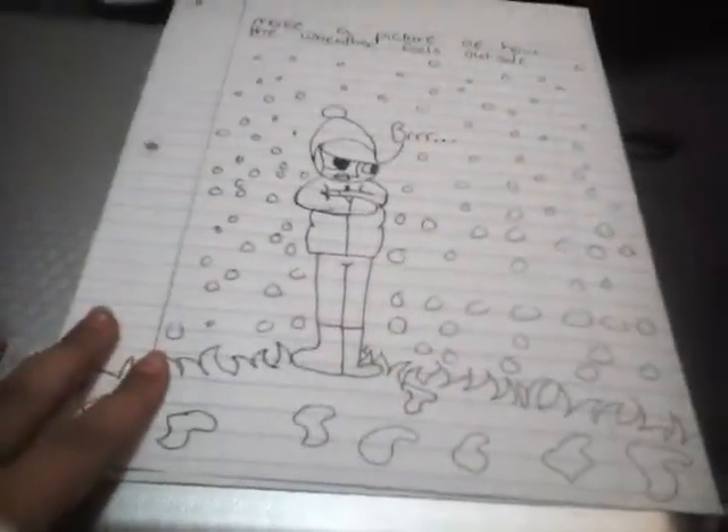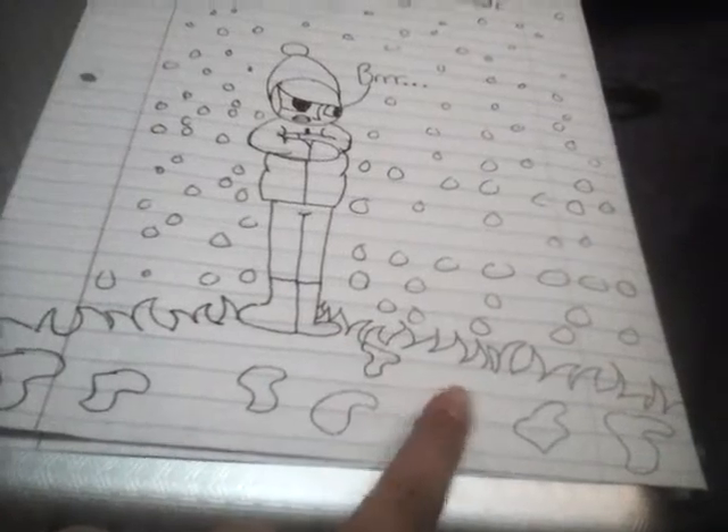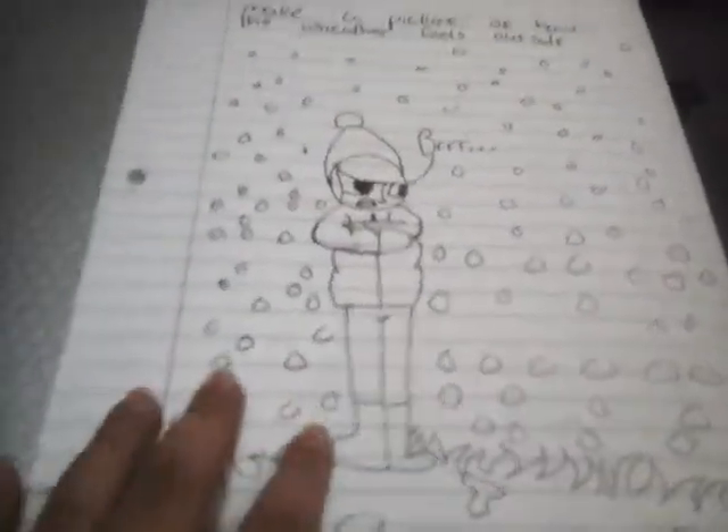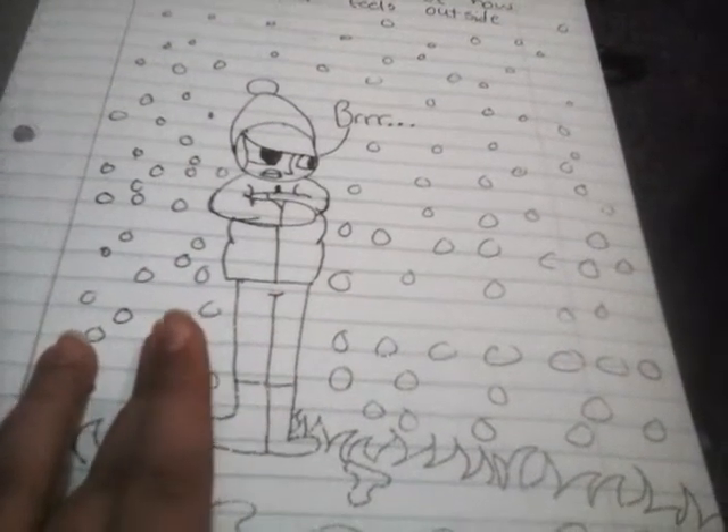Next page: make a picture of how the weather feels outside. Well, it is very cold where I am right now, and it was flurrying outside earlier. So here's my finished picture — these are the little patches of snow on the ground, there's still a lot of grass showing, and it was snowing earlier, just a flurry.